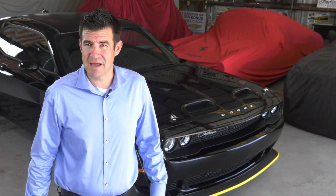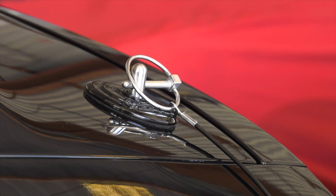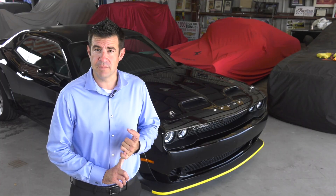The Black Ghost is a blacked out car with just the right amount of chrome to show that it means business. You're going to get things like the fuel door, hood pins, badging on the front, the rear, the sides, and chrome trim inside and around the outside of the vehicle that are really going to give it a nice touch of class and show that power off.